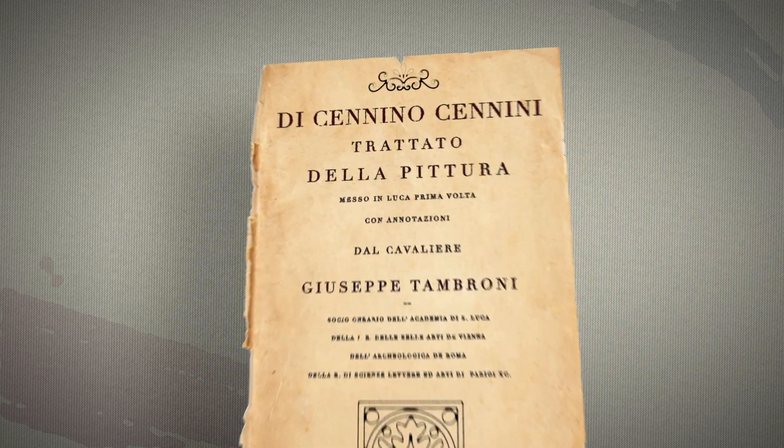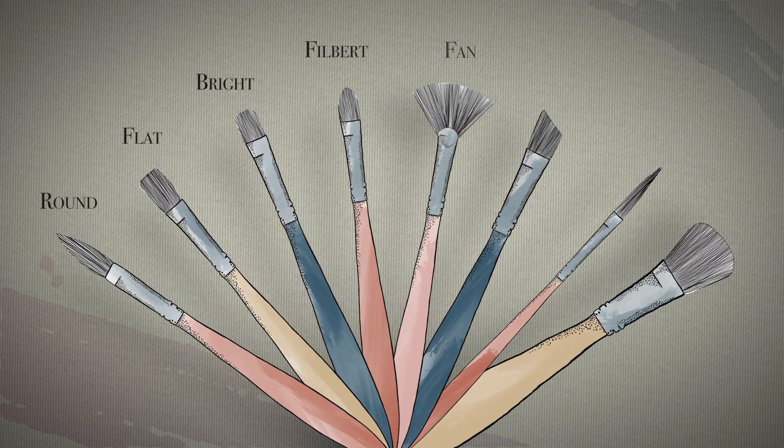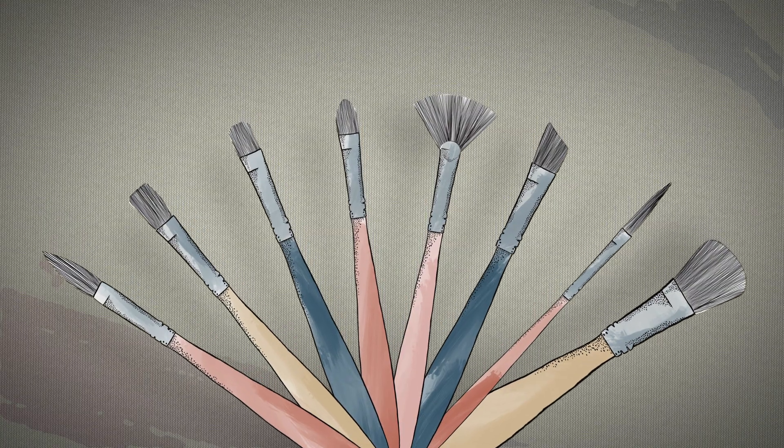It is hard to say when brush making became a specialised craft, but by the 17th century, artists began to speak of choosing rather than making brushes for themselves.